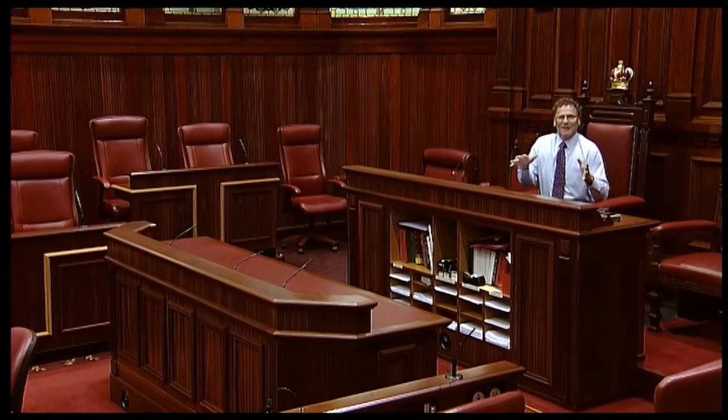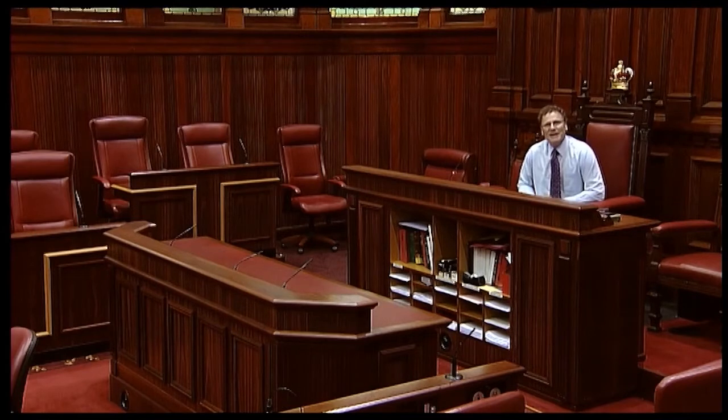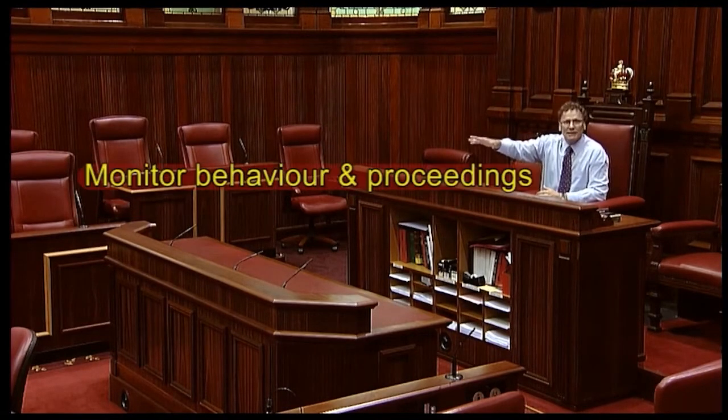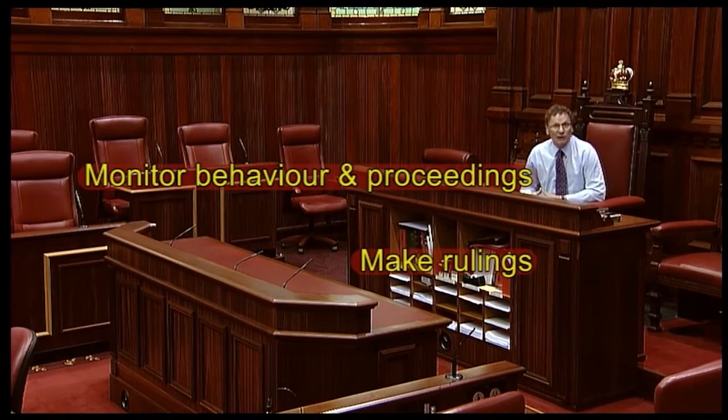From this position, the President is a bit like an umpire in tennis — able to see the full House, monitor behaviour and proceedings, make calls and rulings, and bring the House to order if required.